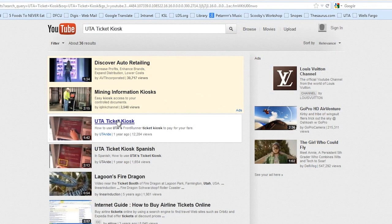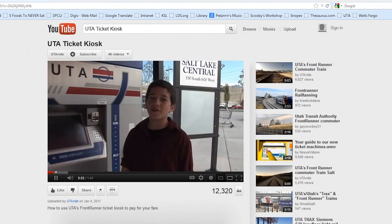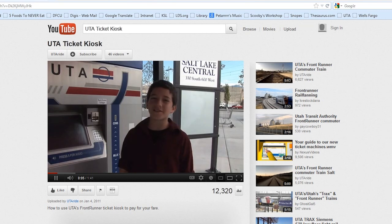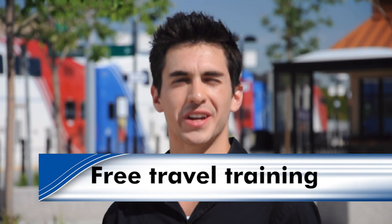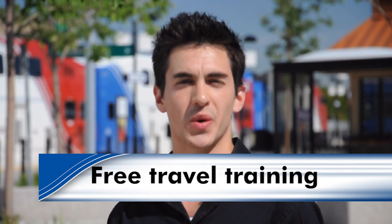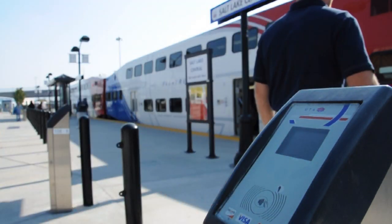If you'd like to see a short video on how to use the kiosk for Frontrunner, just go to YouTube and type in UTA ticket kiosk. We made the same video in Spanish too. You can follow the instructions there, or just come in and get some travel training and we'll personally show you how to use the kiosks. We'll even teach you how to use the electronic tap-on tap-off fare system.